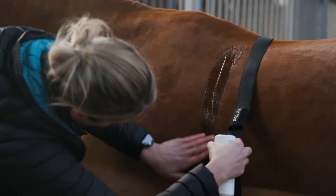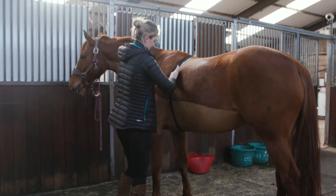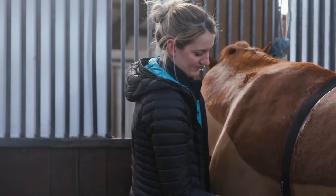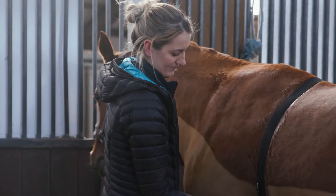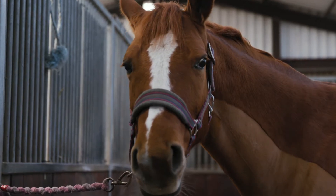We also have heart rate monitoring equipment here that not only allows us to look at heart rate of equine and human athletes, but it also allows us to measure heart rate variability. Heart rate variability is a much more advanced measure of what's going on in the body and it allows us to assess the stress that might be being experienced by our equine or human athletes. This is excellent especially for our equine-based welfare research.